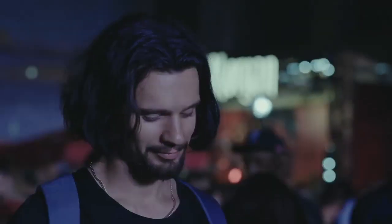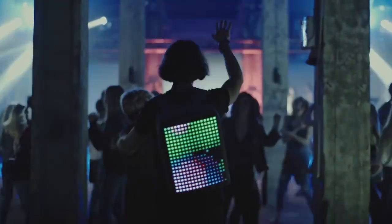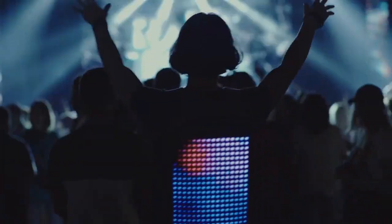Dive into a new communication experience. Express yourself with Pix, the first smart animated backpack that illuminates your flow and reveals it to the world.